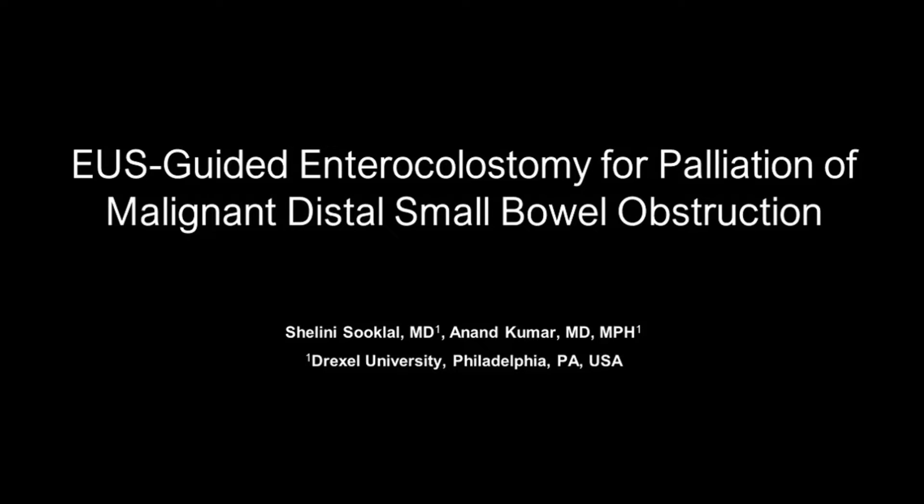EUS-guided enterocolostomy for palliation of malignant distal small bowel obstruction.